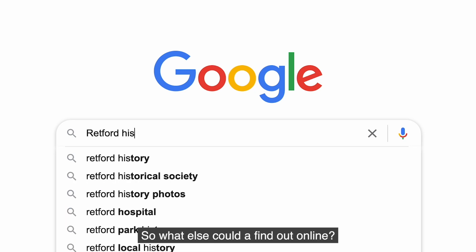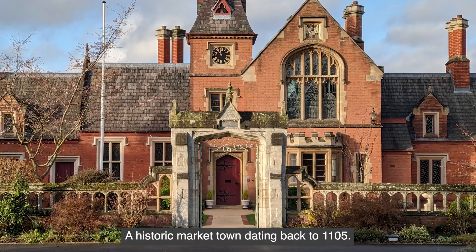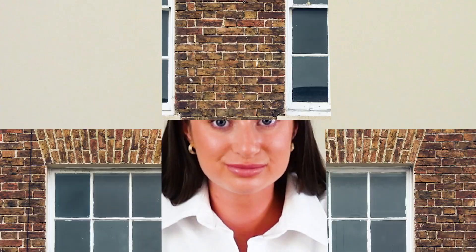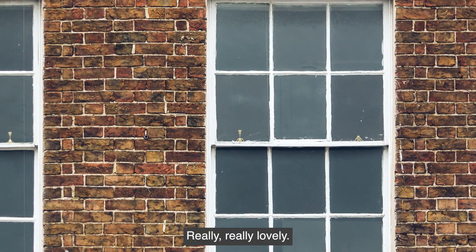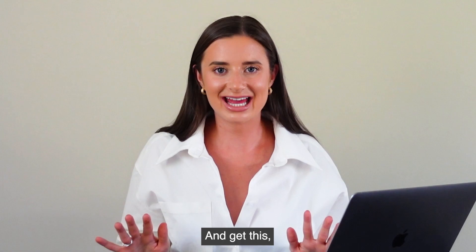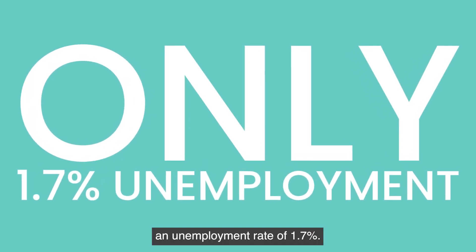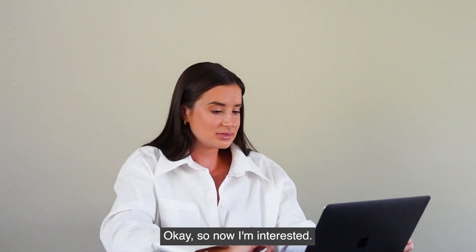So what else could I find out online? A historic market town dating back to 1105 — that's more than a thousand years old. Lots of Georgian architecture, really really lovely. And get this: an unemployment rate of 1.7 percent. That's insanely low. Okay, so now I'm interested.